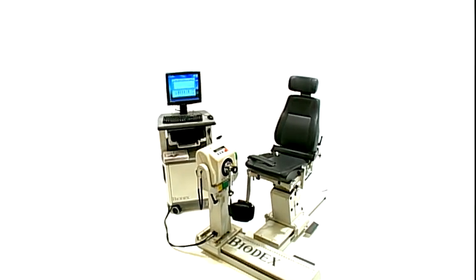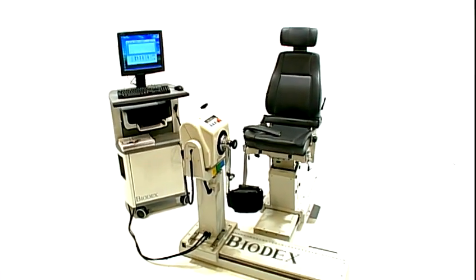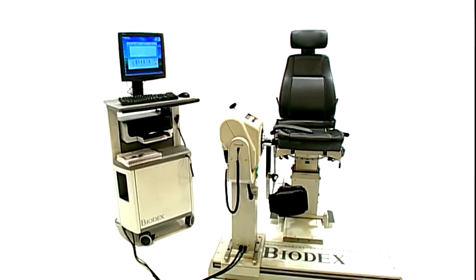Biodex System 4 — still the fastest way to identify, treat, and document the physical impairments that cause functional limitations.